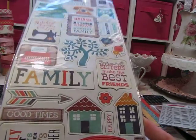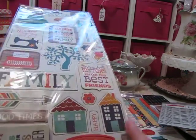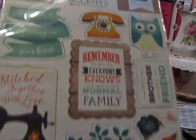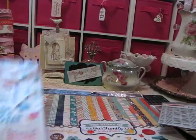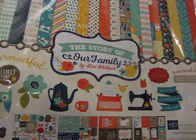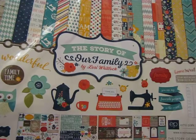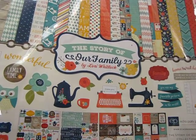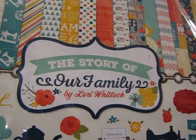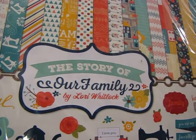There's also a set of chipboard again with little houses and family-type imagery. And on top of that, you actually get an entire 12 by 12 paper pack — this is designed by Lori Whitlock for Echo Park, The Story of Our Family — so you also get all the papers in the 12 by 12.